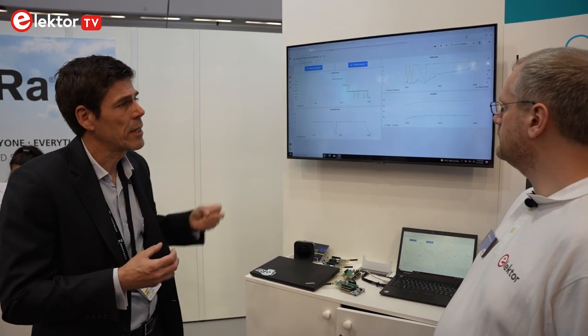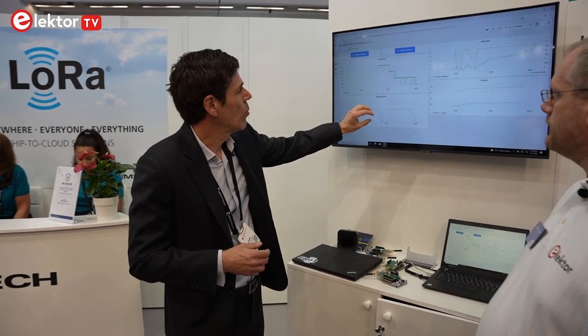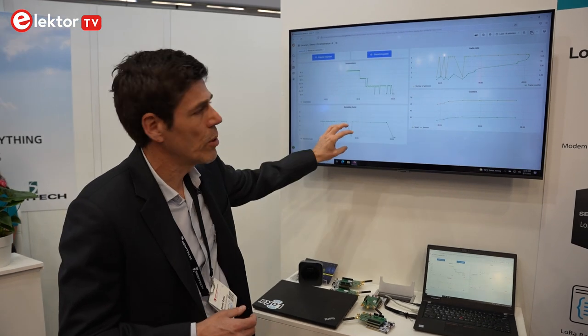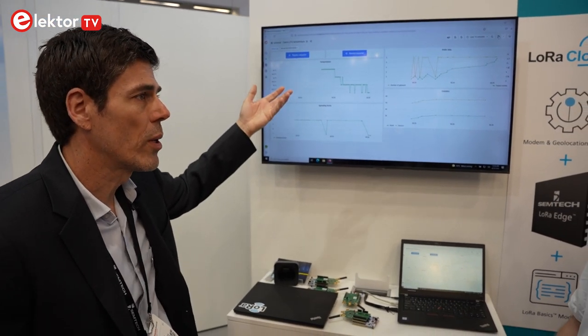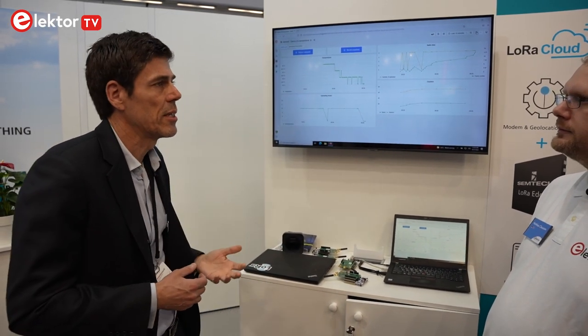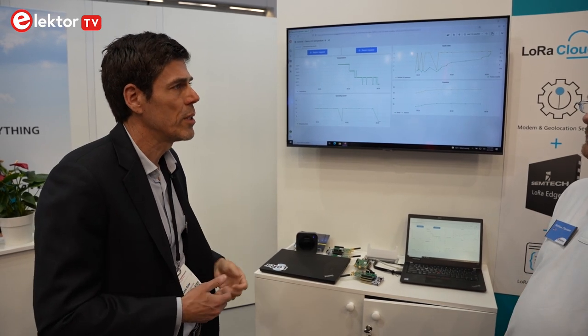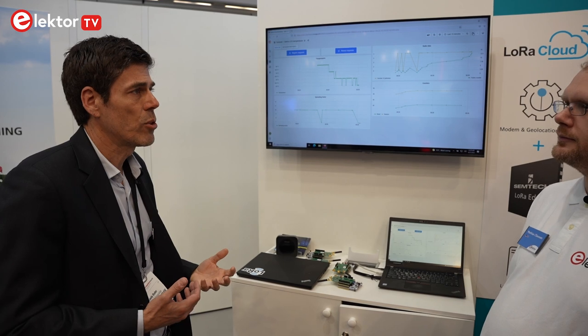What we're displaying here is basically our capabilities to communicate via the cloud to our device — what we call modem services. We're showing that we're measuring the temperature on the device and we're able to upload that temperature to LoRa Cloud using our modem services, and we're able to show different types of statistics about how the upload is functioning, how the device health is, and various features like this.